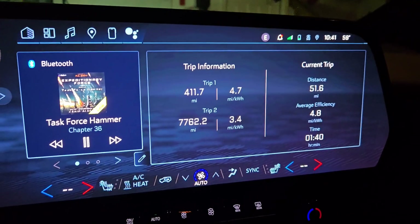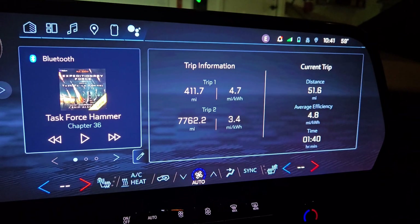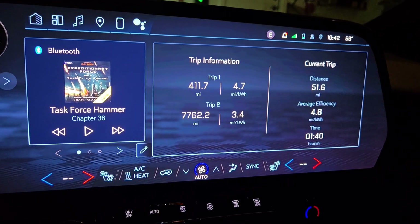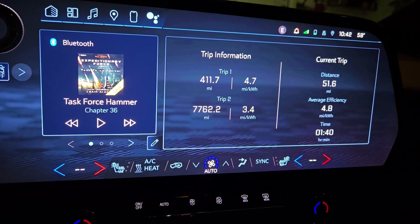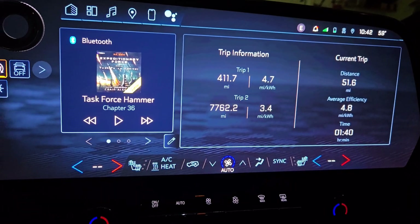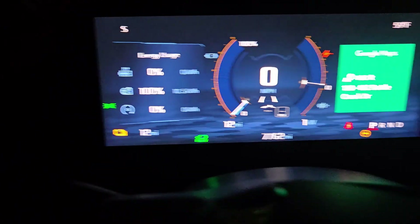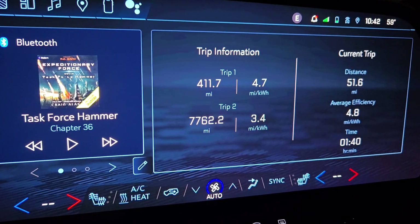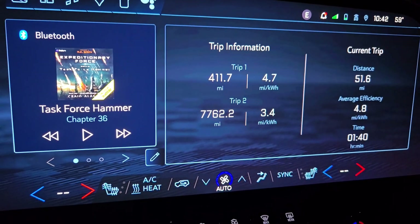That concludes my range test on the Blazer EV, driven solely around town at sub-45 to 50 mile per hour speeds for the most part. Once or twice I went up to 55, but not for a very long distance. So 411.7 miles on my trip with 12 miles left on the display. I'll count that as about 424 miles, plus or minus a few miles given that I didn't drive it completely to empty.